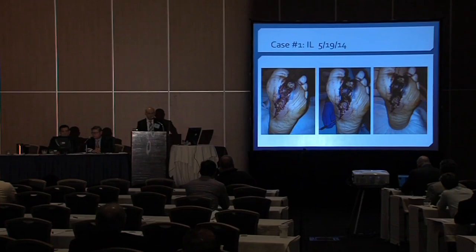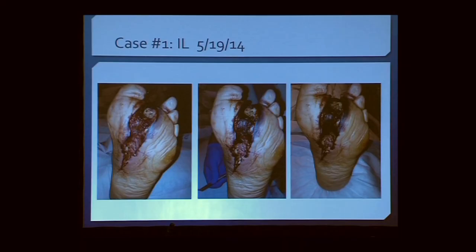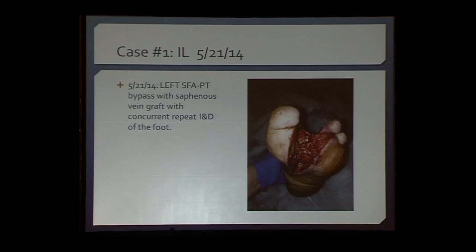This is what the foot looks like just prior to the lower extremity bypass. As you can see, there's a significant amount of necrosis and desiccation of the wound. He underwent a superficial femoral to posterior tibial bypass with saphenous vein graft, and a concurrent incision and drainage at this point.